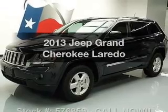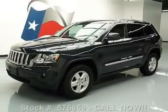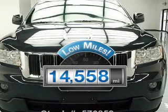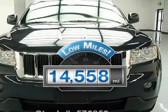Check out this 2013 Jeep Grand Cherokee. If you're looking for a first-rate auto, this one could be yours today. Get more for your money with this vehicle that features low mileage and dependability.